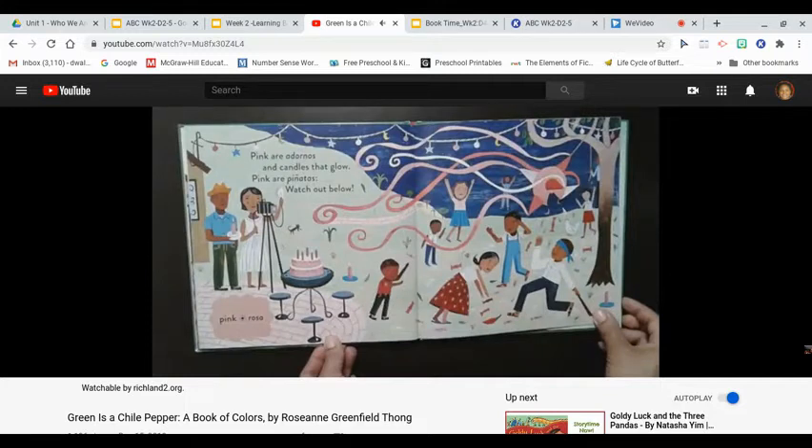Pink are adornos and candles that glow. Pink are piñatas, watch out below. Pink, rosa.